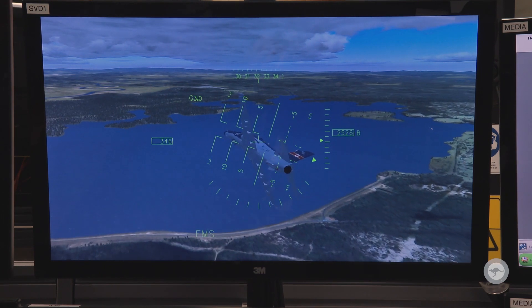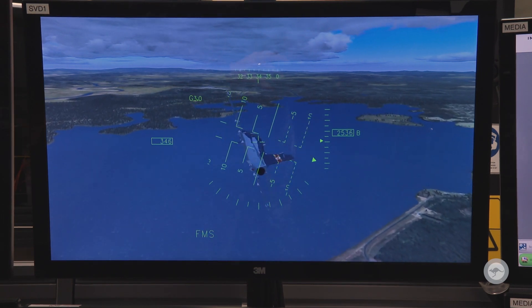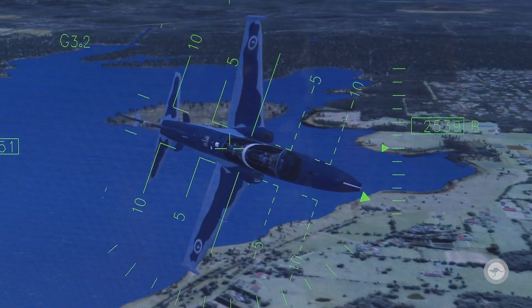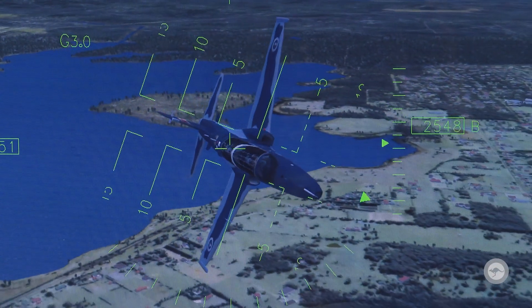Simulators right now aren't built with eye trackers as standard, but in the future I think they will all be built with eye tracking as part of the baseline because it is so helpful to the instructor.